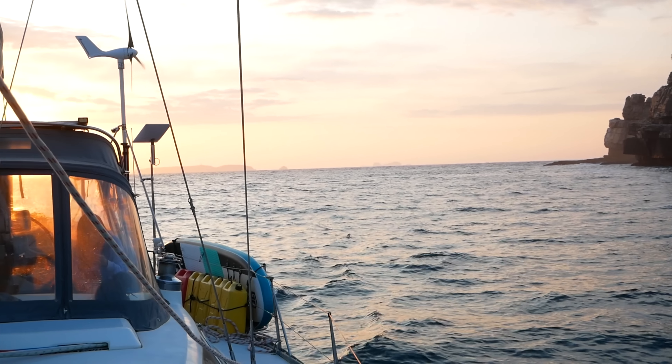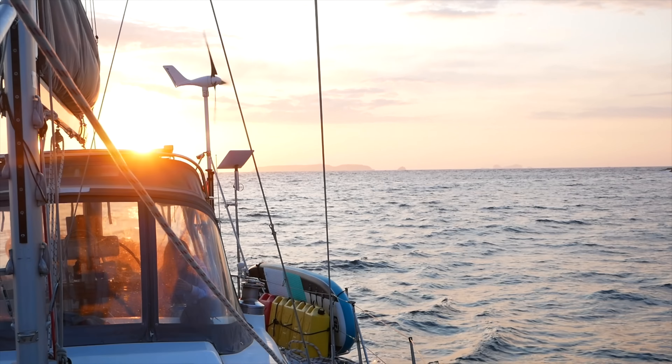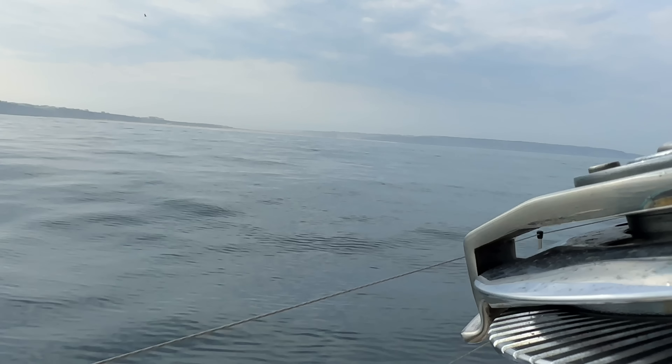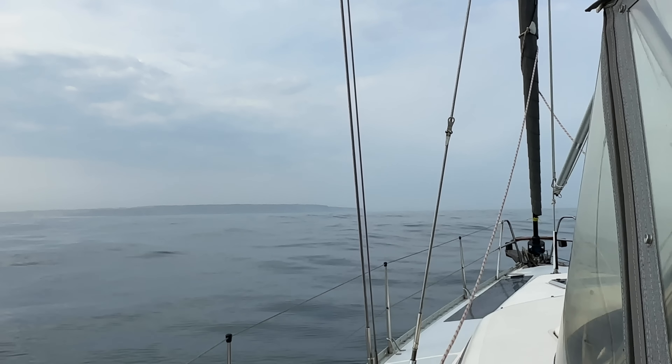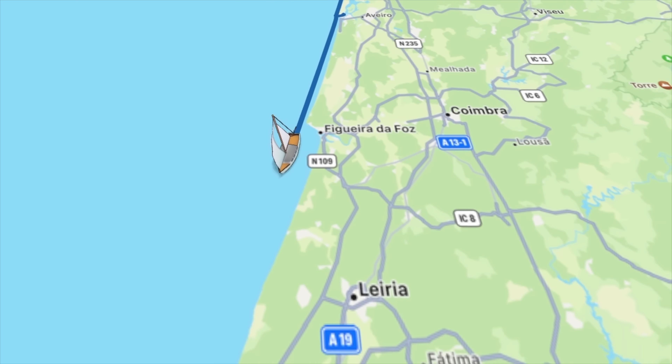By the time we drop the hook, it's sunset. And all we have time for is dinner, showering, and resting up, before getting up early in the morning and moving again. This is what our three days of day-hopping looks like on the map.